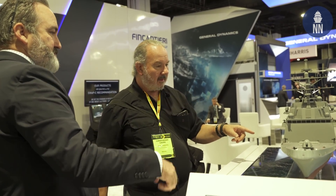Chris Cavis here for Naval News at the U.S. Navy League Sea Air Space Exposition outside of Washington, D.C. We're at the Fincantieri stand, where one of the models garnering a lot of attention at the show is, of course, that of the U.S. Navy's new Constellation-class frigate, FFG-62.